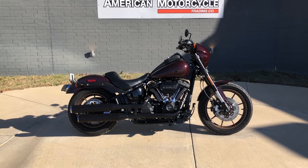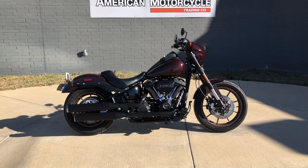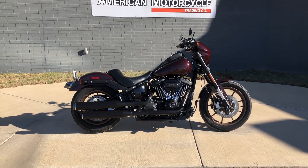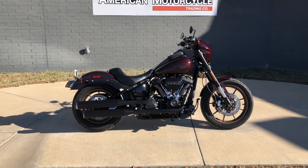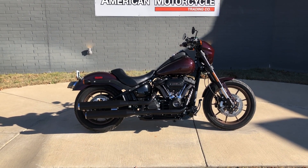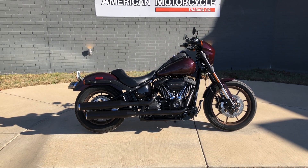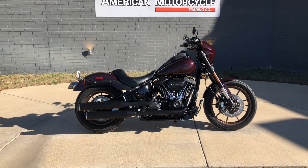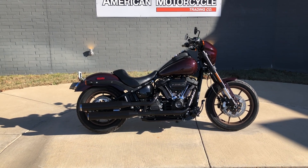Howdy folks, this is Rusty with American Motorcycle Trading Company here in Bedford, Texas. We've got a 2021 Harley-Davidson Lowrider S and if you'd like to know more about it such as pricing, or if you'd like to view the VennSmart Venn Report which is very similar to a Carfax, or if you'd like to view the test ride video, you can click on the link below in the description and it'll take you directly to our website.